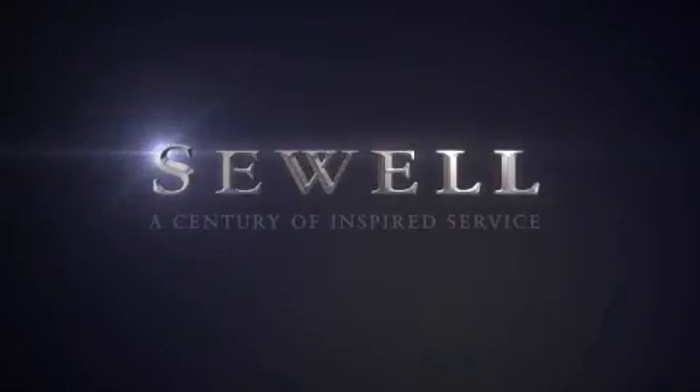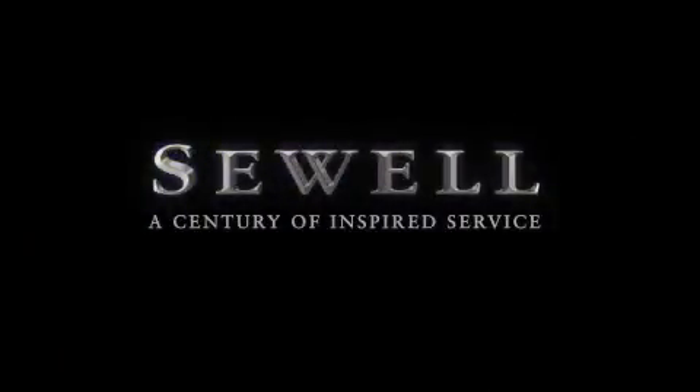At Sewell, our obsession with service extends to all of our customers, including pre-owned. Buying a pre-owned from Sewell means complimentary loan cars and washes for the life of your vehicle come standard.